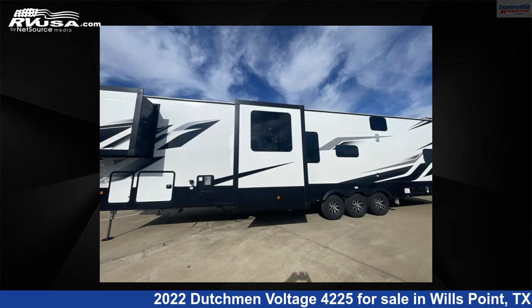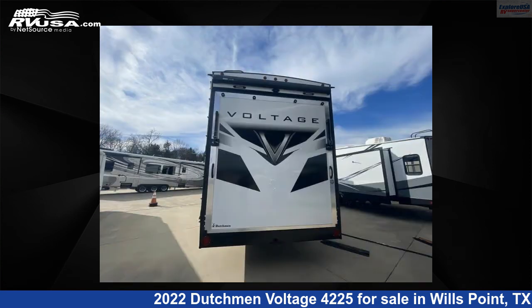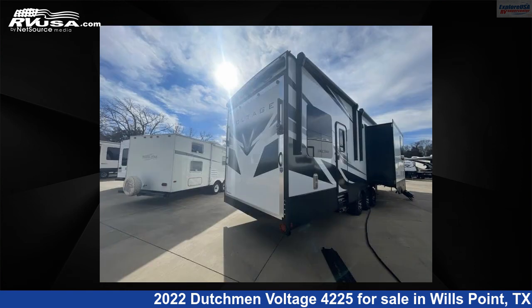This new Dutchman is 46 feet 0 inches in length and features three slide-outs, a Raven interior, sleeps nine, and 162 gallons fresh water capacity. The floor plan layout of this Toy Hauler features a bath-and-a-half, front bedroom, loft, outdoor entertainment, and two entry/exit doors.